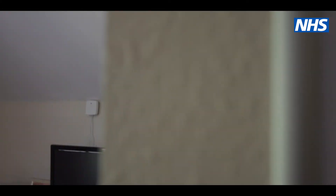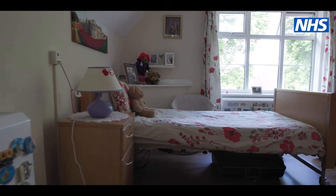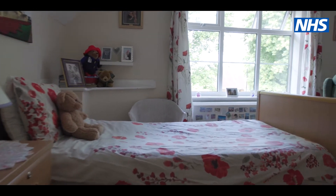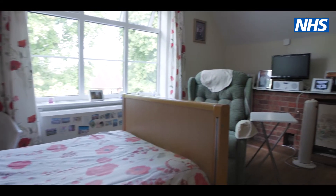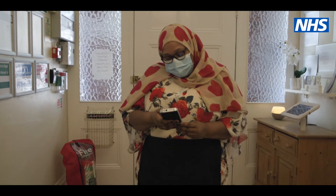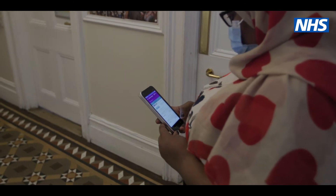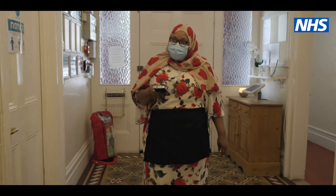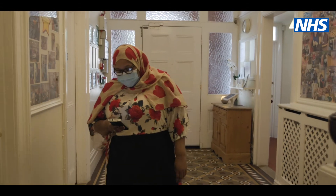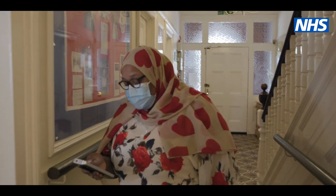It works by putting a small device in each resident's room, and that device essentially listens to activity in that room. It links to the carers through mobile phones or tablets that they carry. If the device detects an abnormality — someone crying out for help, or perhaps someone might have fallen in the night, or some unexpected movement — it can send an alert to the carers, and the carer can then respond.